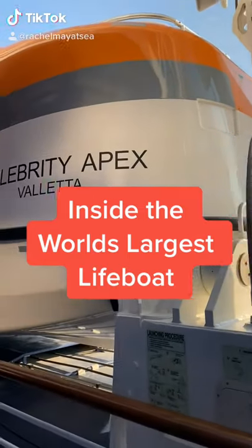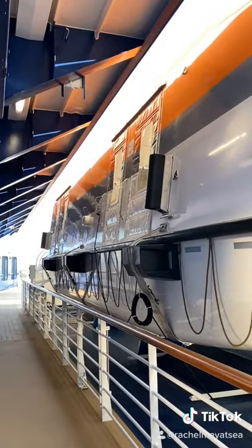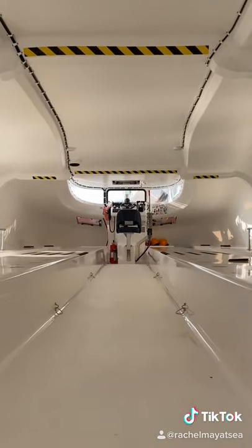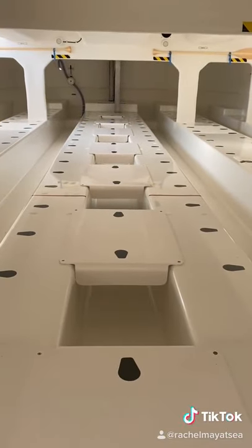At 15 meters long, 5.5 meters wide, and weighing 53 tons when fully loaded, the Edge Class lifeboats are the largest in the world. They are made up of two decks that seat a total of 440 persons. Each black marker is the space for one person.